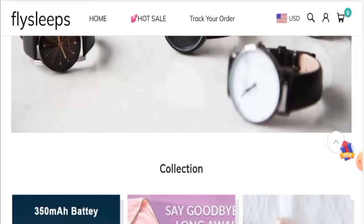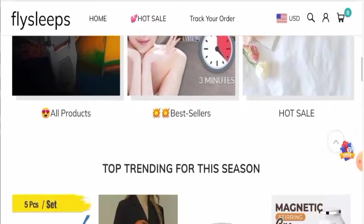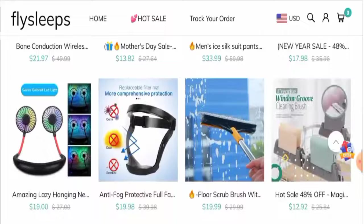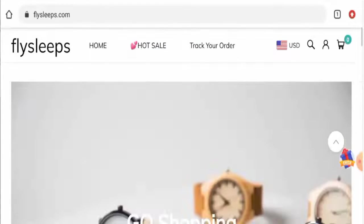First of all, we'll check the website type and the products they offer. After checking, we have found out that this is an e-commerce site which deals with watches, gym equipment, drinks, bags, exercising equipment, and many more. If you want to check their products, kindly visit their official site.